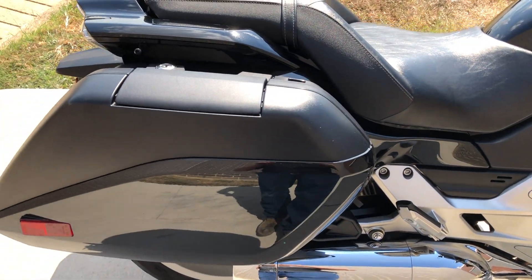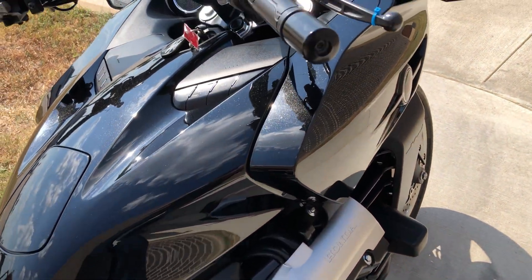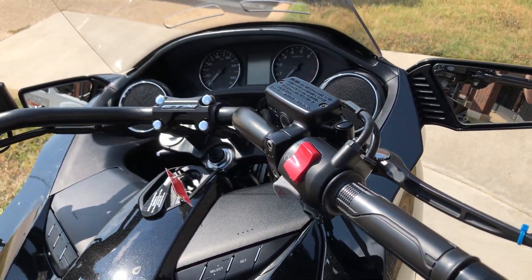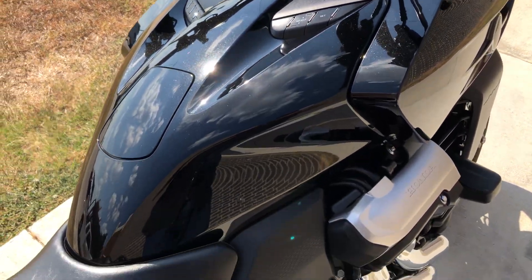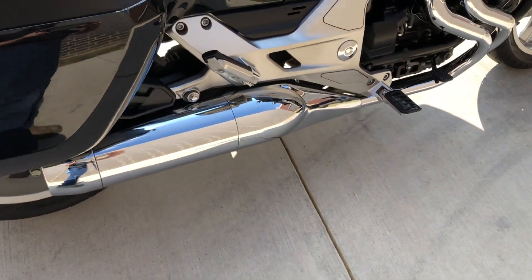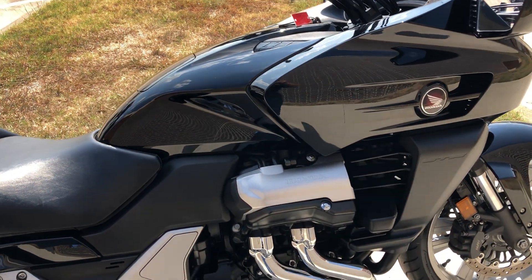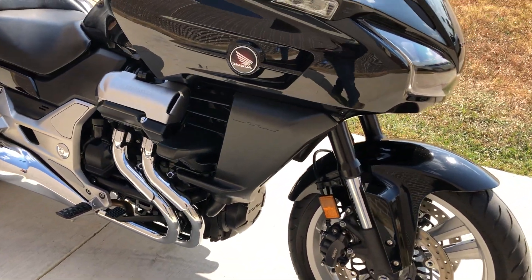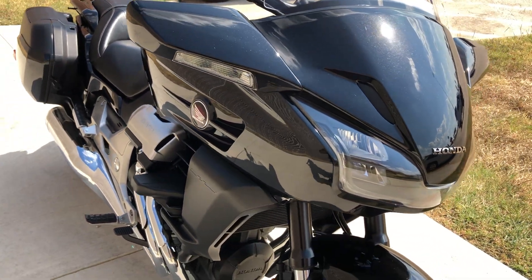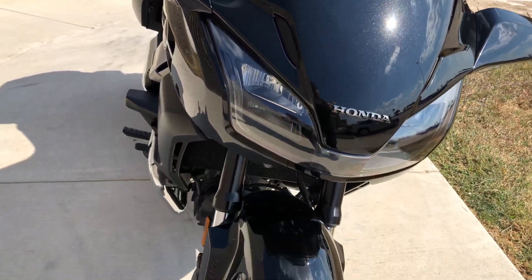It's got the lockable saddlebags on it. This bike's in excellent condition — passenger pegs, rider pegs. It's a real light, comfortable touring bike. You've got the turn signals integrated into the mirrors, and a nice tall windscreen with some vents on it.